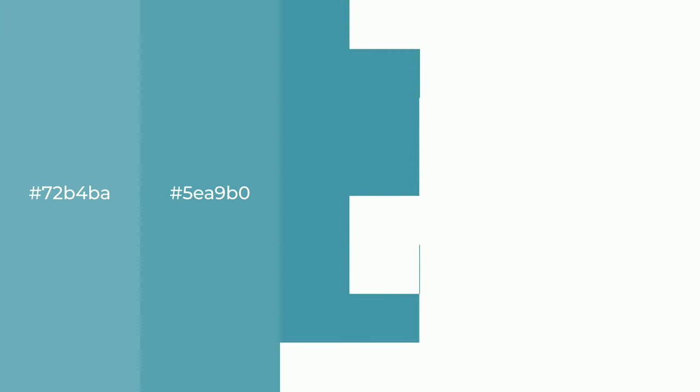Cool! Shades of Basilica Blue color with blue hue.